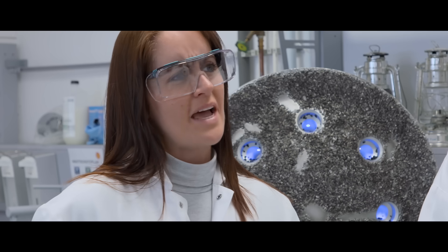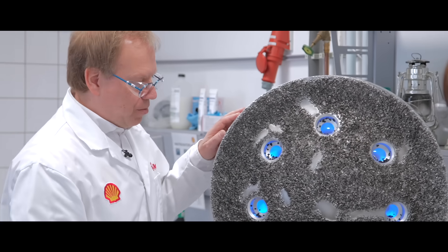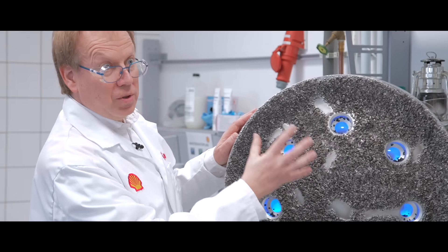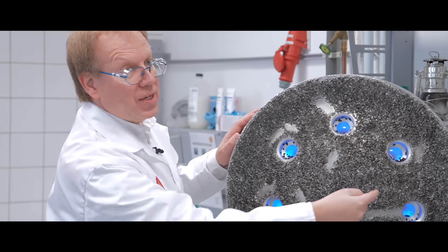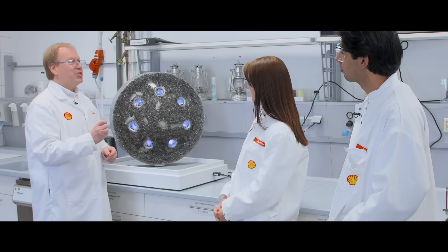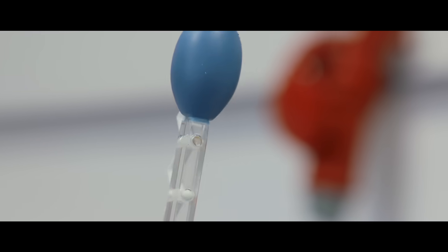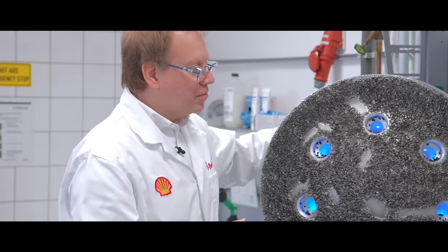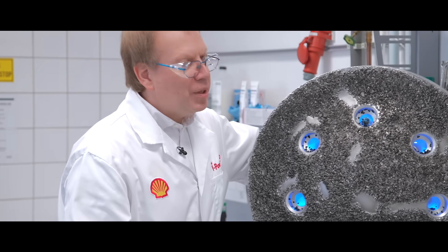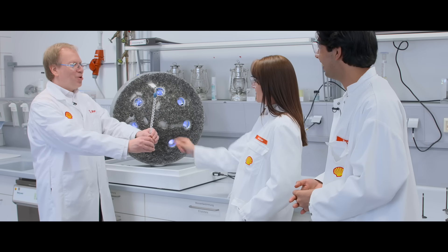So how does that work? We have here the holes where the fuel is sprayed into the combustion chamber. Over time, deposits can start to form and even grow inside those holes and start to block them. But in new and improved Shell V Power, there's a deposit control additive — you can imagine the molecules like this — and with every fuel injection, the cleaning molecules pick up some dirt. So you're using the fuel and cleaning at the same time.